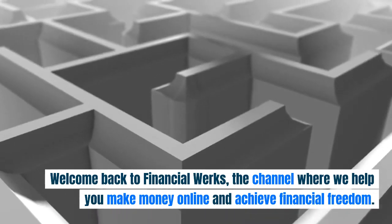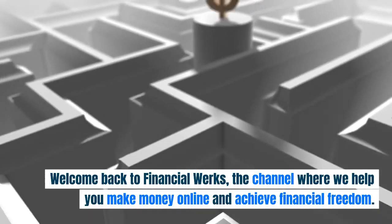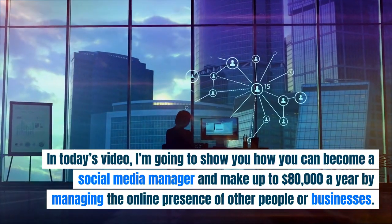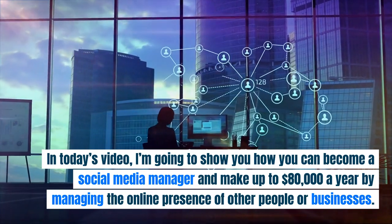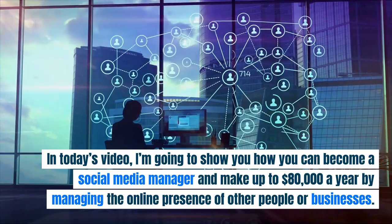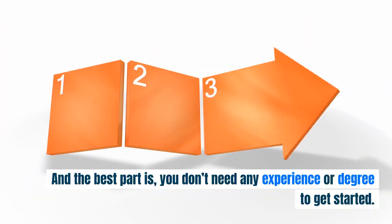Welcome back to Financial Works, the channel where we help you make money online and achieve financial freedom. In today's video, I'm going to show you how you can become a social media manager and make up to $80,000 a year by managing the online presence of other people or businesses. And the best part is, you don't need any experience or degree to get started.